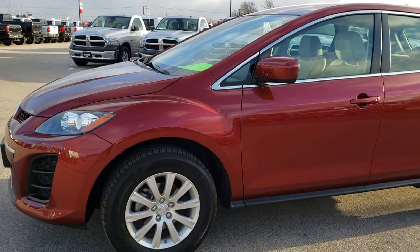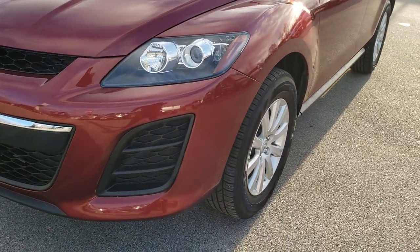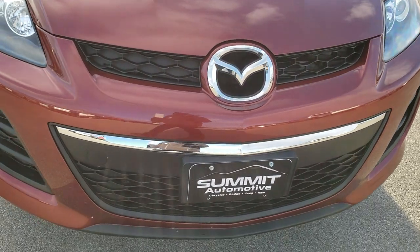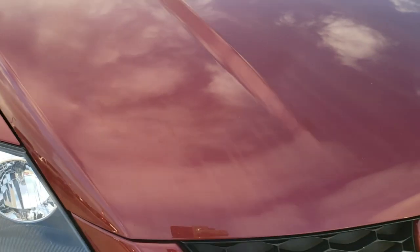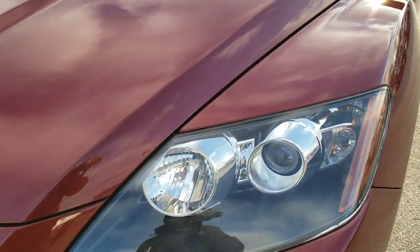This is stock number 7J380B. We are here at Summit Automotive in Fond du Lac, Wisconsin, doing a quick walk-around video on this 2011 Mazda CX-7, just to give you a good idea of the overall quality and condition of this vehicle. This is probably one of the cleanest 2011 CX-7s you're going to find anywhere. This one has a 2.5 liter four-cylinder motor.